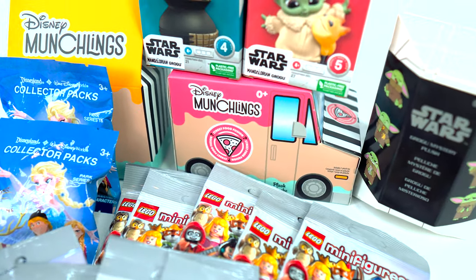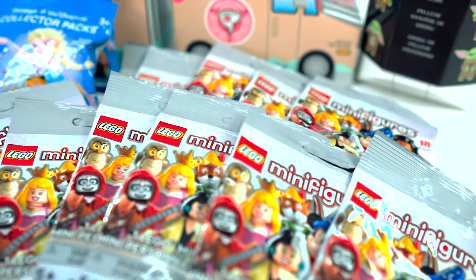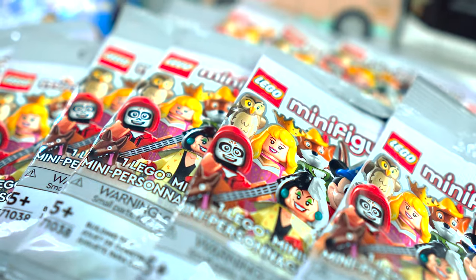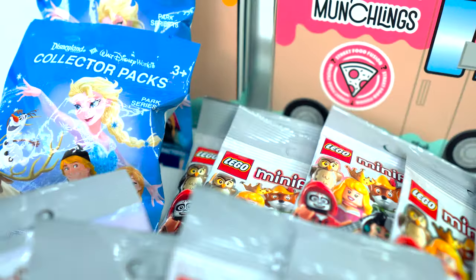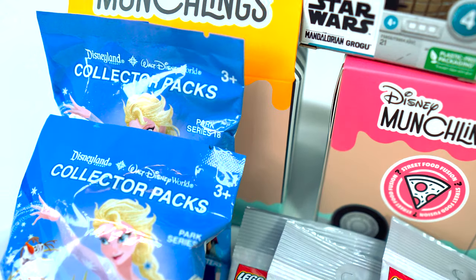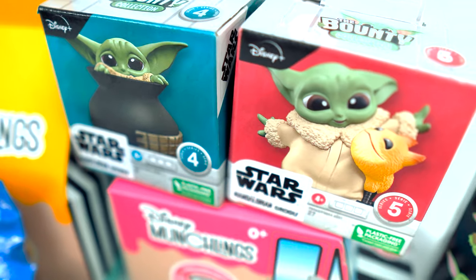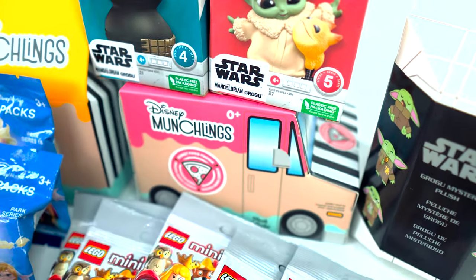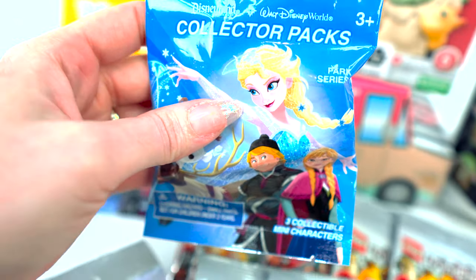Hello everybody! Today I am so excited. Last night I happened to be in Orlando and I went by Disney Springs and I did a little shopping and found all these fun things to open. I've been dying to open them and I've waited to do it with everyone, so let's get started. First thing I got was these fun little collectors packs.